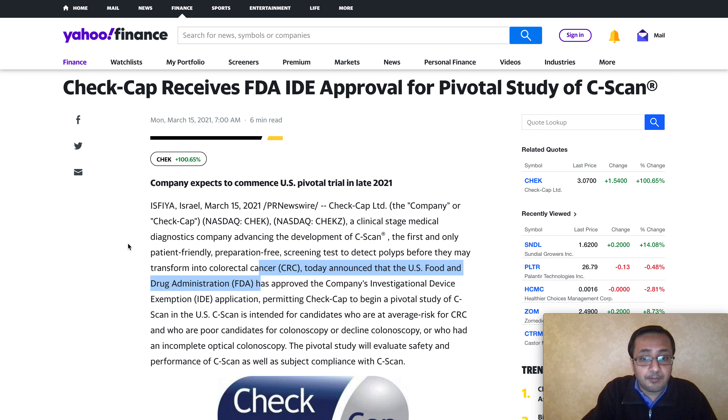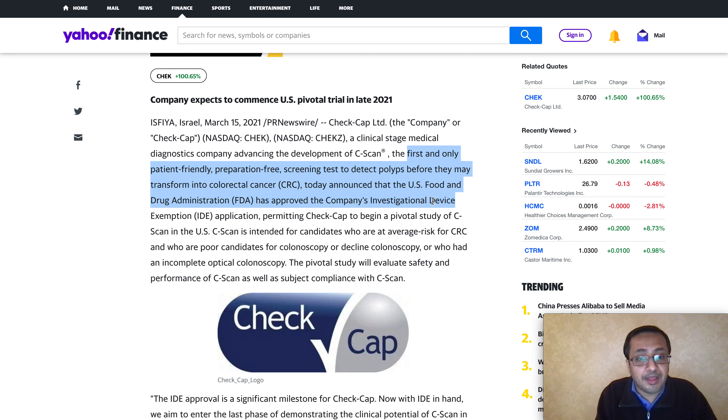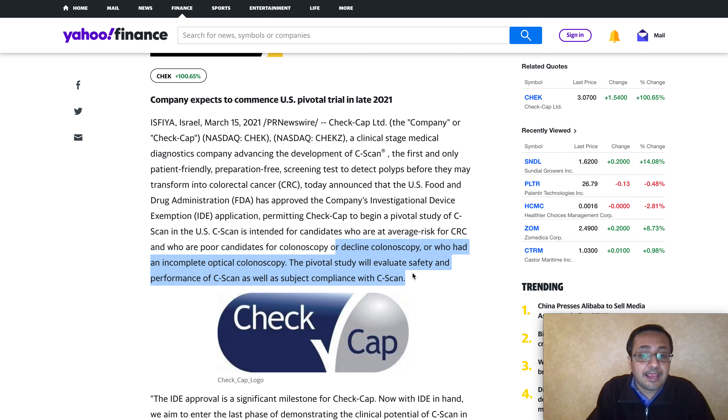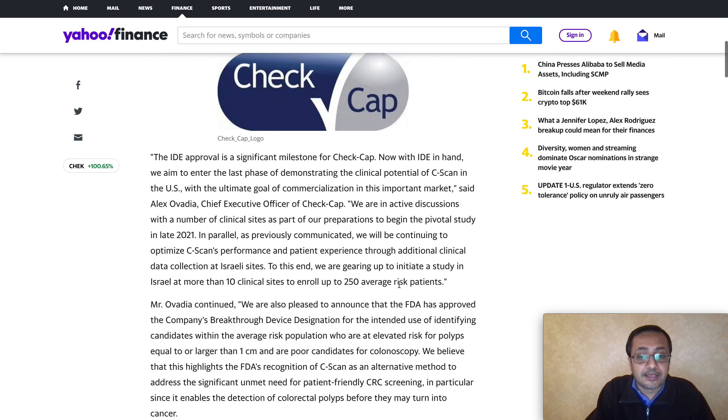The company announced the first and only patient-friendly, patient-preparation-free screening test to detect polyps before they may transform into colorectal cancer, or CRC. They announced that the U.S. Food and Drug Administration has approved the company's Investigational Device Exemption application, permitting Check Cap to begin a pivotal study of C-Scan within the United States. C-Scan is intended for candidates at average risk of CRC who are not suitable candidates for colonoscopy or have declined it.